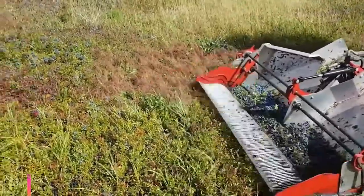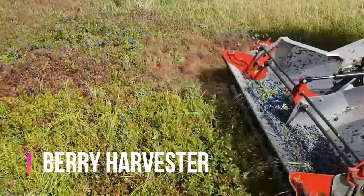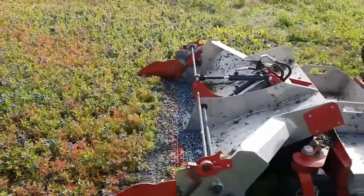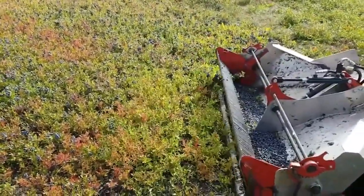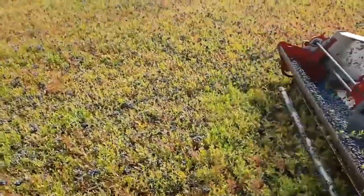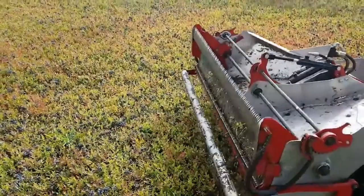A berry harvester is a specialized machine used to mechanically harvest berries from plants, such as strawberries, blueberries, raspberries, and blackberries. The machine typically consists of a series of conveyor belts or rollers that move along the plants, gently removing the berries and transporting them to collection bins.